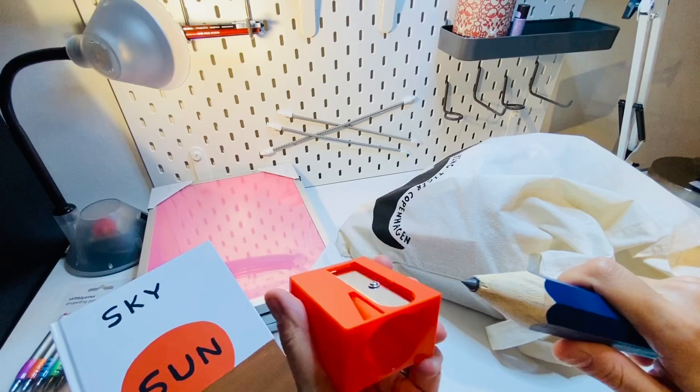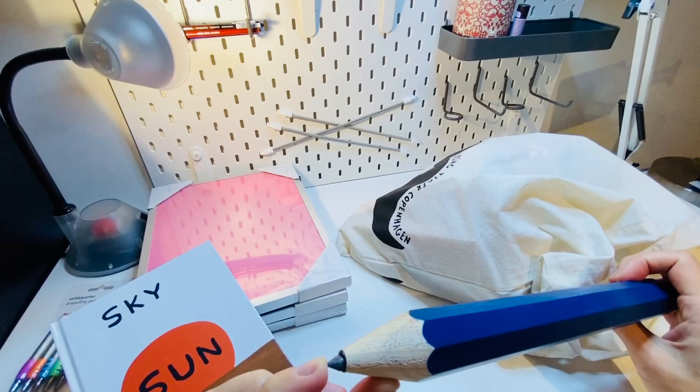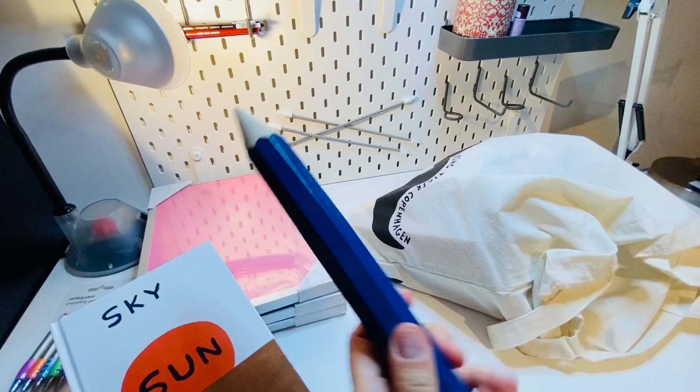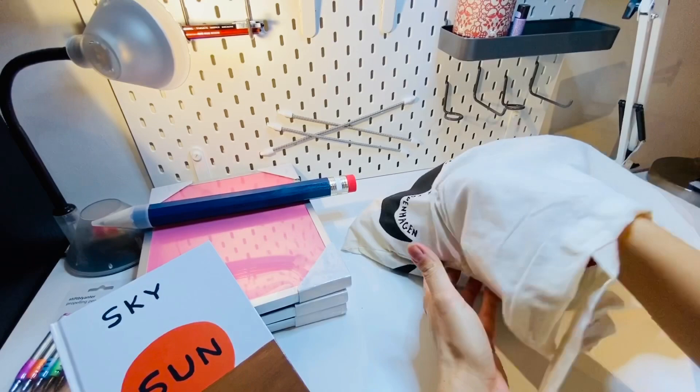I'll have to use a machete to sharpen this pencil someday. I wonder if the lead goes all the way through or is just a little bit at the end. Either way, it's freaking awesome — I love it. We'll see what I can do with that.